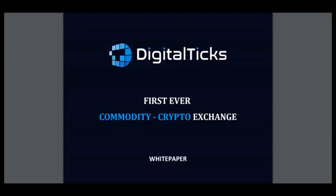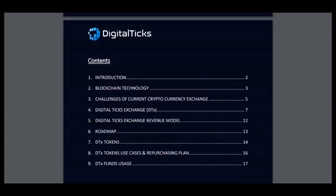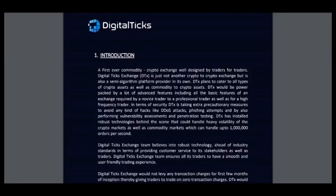Today I will show you the white paper. You can choose it on the website and see its contents: introduction, blockchain technology, challenges of current cryptocurrency exchange, DigitalTix exchange, and others.